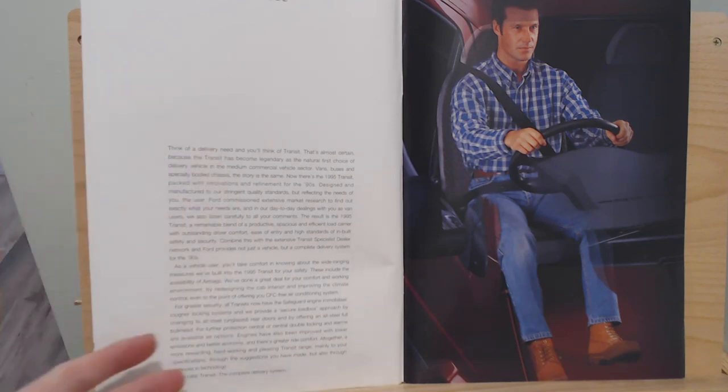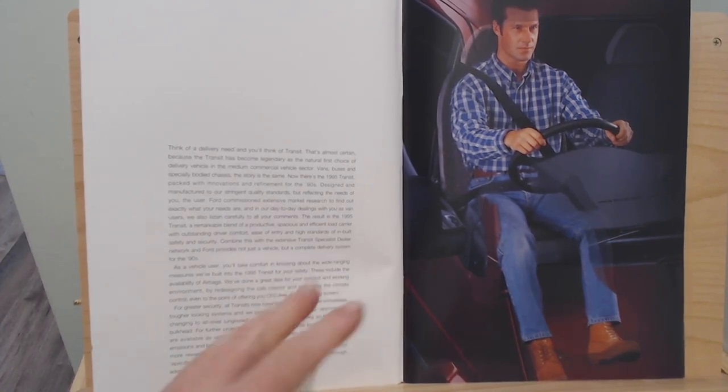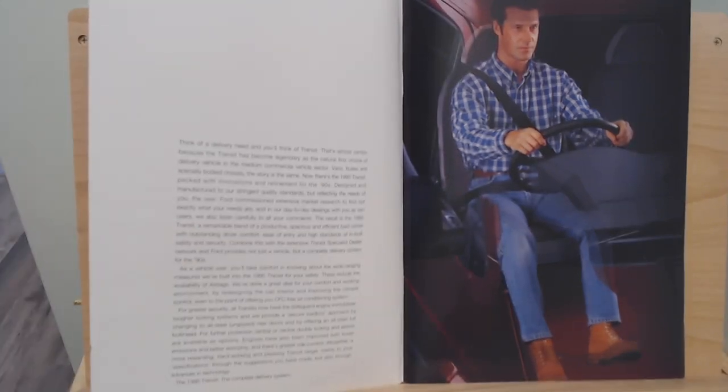As well as being a big brochure, it's a very wordy brochure. It basically tells you it's a legendary vehicle, which it kind of did become — the real workhorse of Europe, super common in the UK. I want to make this video interesting without taking forever, because if I read everything it'd be about a three-hour video, so I want to go through speedily without seeming like I'm rushing.